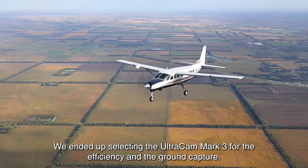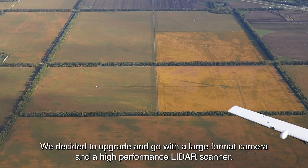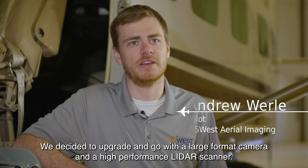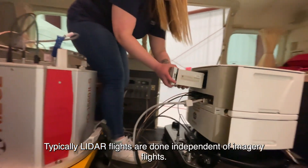We ended up selecting the Ultracam Mark III for the efficiency and the ground capture. We decided to upgrade and go with a large format camera and a high performance LiDAR scanner. Typically LiDAR flights are done independent of imagery flights.